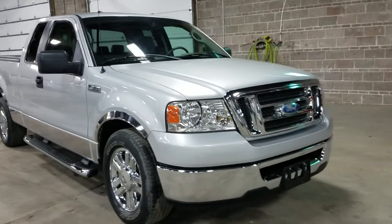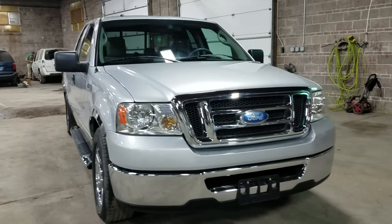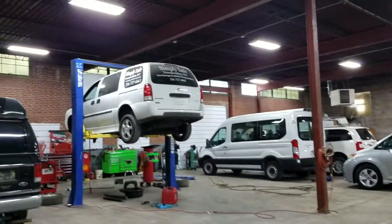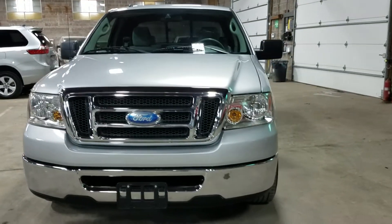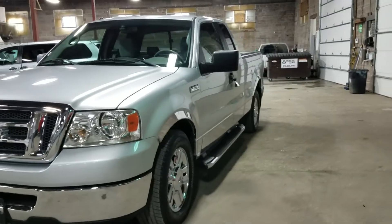AutoCheck shows this is a one owner, no accidents, clean title. When I buy these trucks down at auction, I want them to be road worthy. Once in a while I have to deliver one of our mobility vans — I pull a single car trailer if I have to go out of town to Kansas City, Tulsa, Oklahoma City, something like that. I want a truck that I feel is going to be reliable.